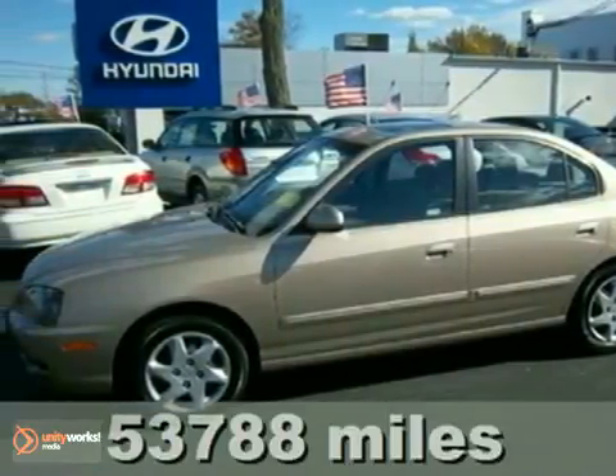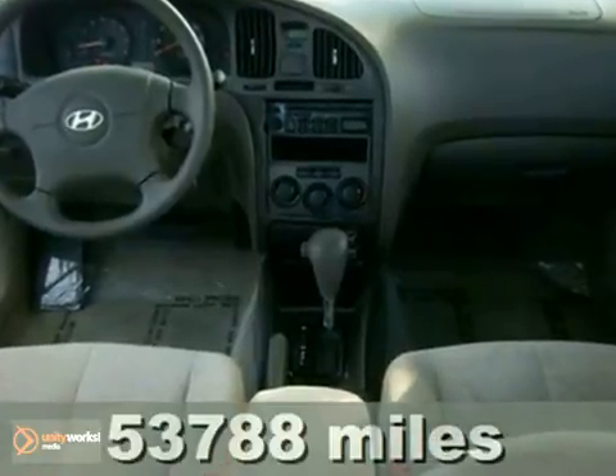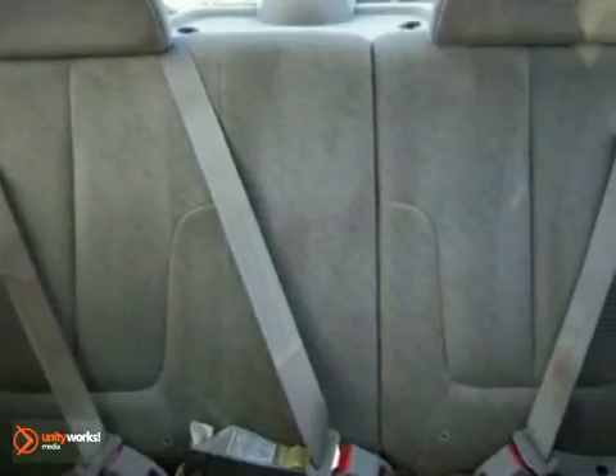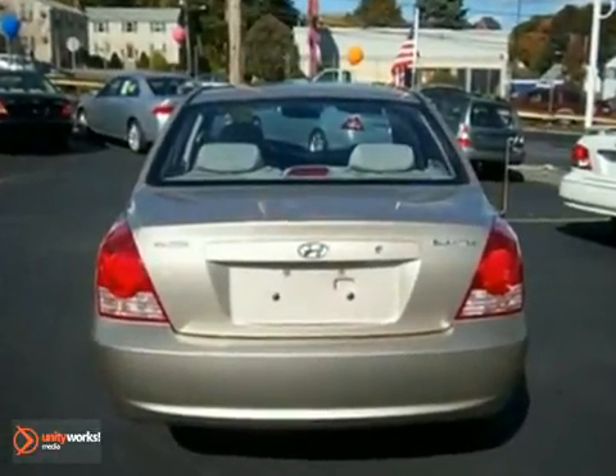Here's a 2006 Hyundai Elantra. It comes standard with cruise control, remote power door locks, multifunction remote, heated exterior mirrors, front and rear adjustable headrests, and a tilt steering wheel.